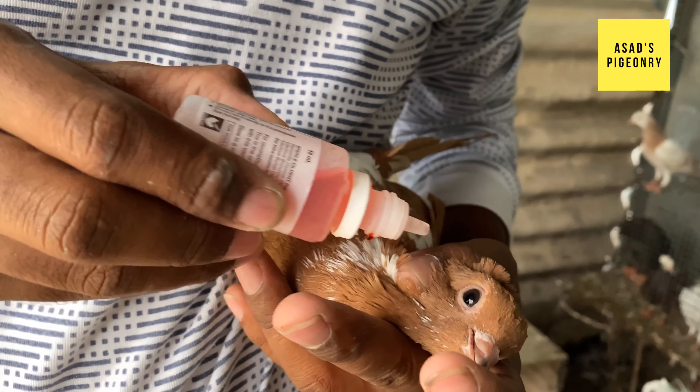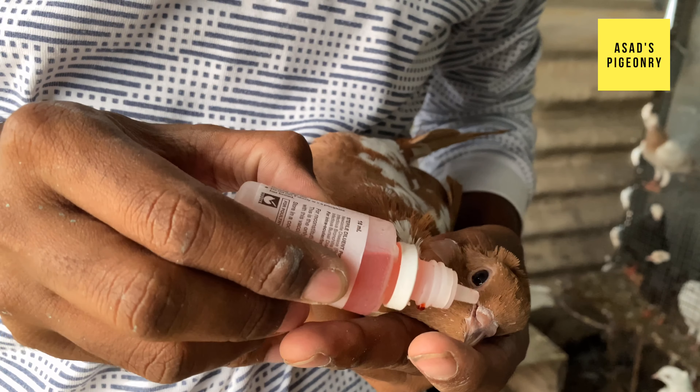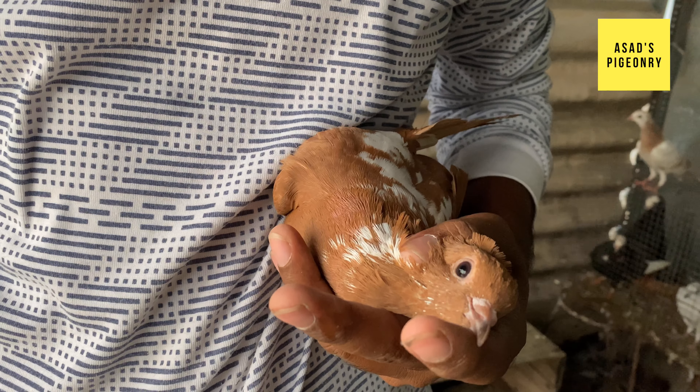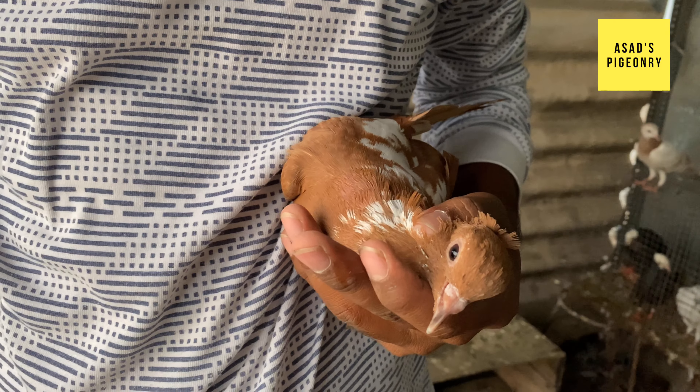If you want to vaccinate birds in your house and want to make no issues, you've got this nice video. If you want to do more, you can. As much as possible you can vaccinate. If you want to vaccinate many birds, you can. If you want to do it well, you can start the vaccine properly.